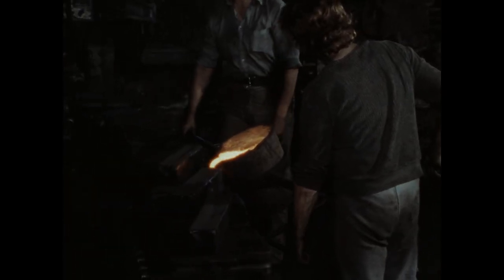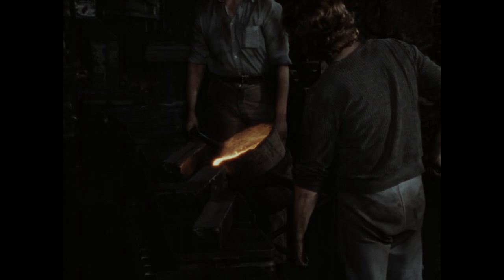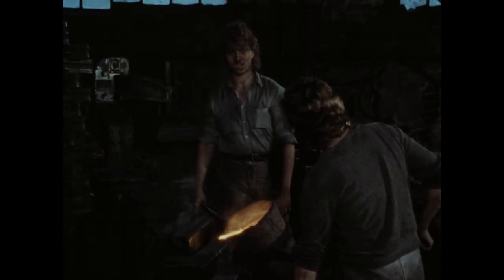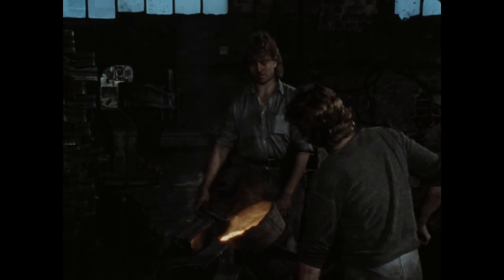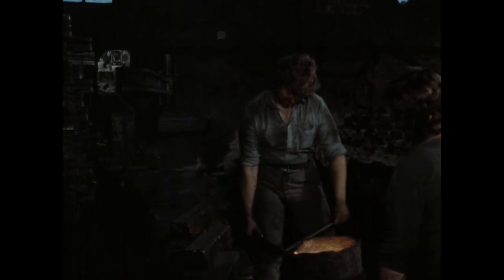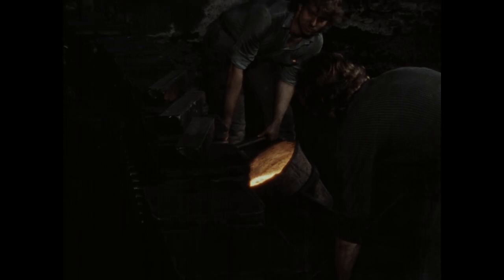Beim Handguss werden zwischen 20 und 30 Pfannen vergossen. Insgesamt bewegen die beiden Männer etwa eine bis anderthalb Tonnen. Während ein Mann nur trägt und mit einem Holz die Tragestange der Schere auf den gestapelten Formen abstützen kann, muss der zweite Mann das Gewicht halten und zugleich den Guss steuern.